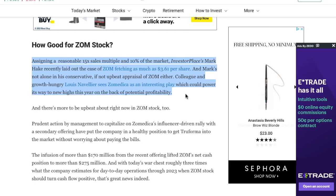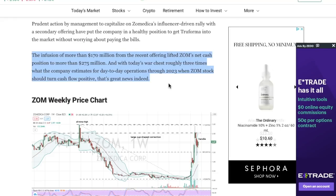Let's look at a couple of price targets to determine what other people are thinking about this stock. Assigning a reasonable 15x sales multiple and 10% of the market, Investor's Place's Mark Haake recently laid out the case for ZOM reaching as much as $3.61 per share. After their recent stock offerings, they have raised over $170 million, and that now brings their net cash position to more than $275 million. That cash is going to be able to last this company through 2023, meaning Zometica will be able to continue to fund operations, create sales for Truforma, and also work on their other products. This should mean no more stock offerings, which means the shares won't be diluted.